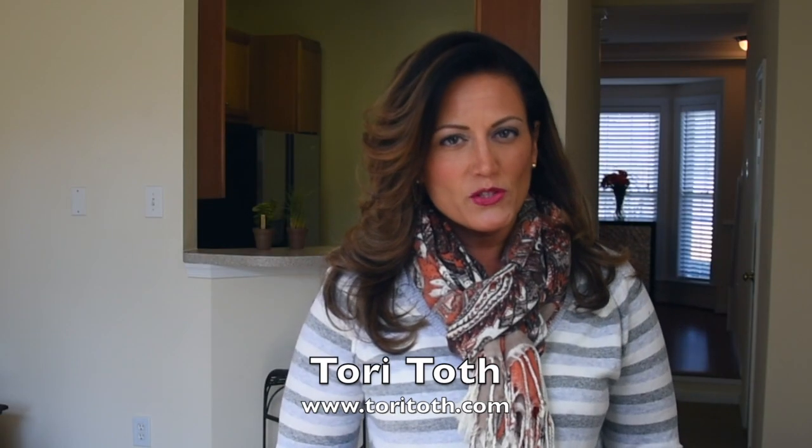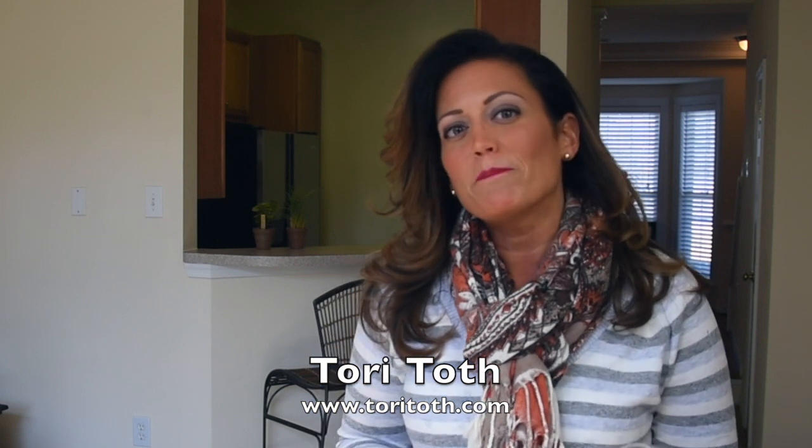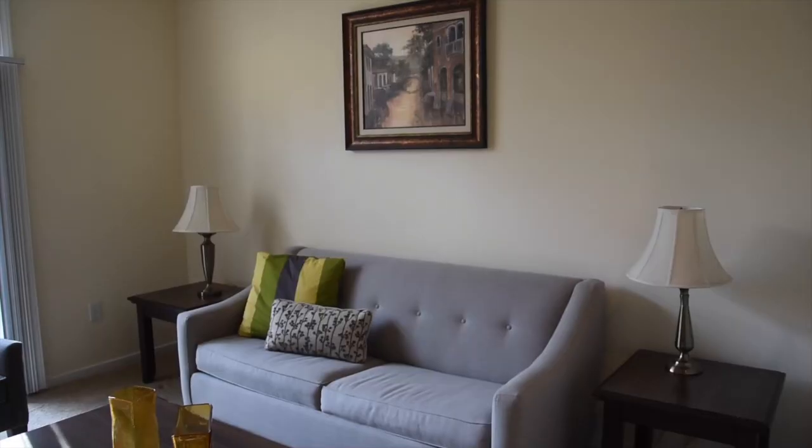Did you know that odors inside a property can influence a homebuyer's decision with just one sniff? That's why it's important to get rid of the sources of bad odor rather than simply masking the smell with a scent. Tori here from ToriToth.com, the place to be to create a home that buyers — or anyone for that matter — will find irresistible. As a home stager, I've seen my share of stinky homes.